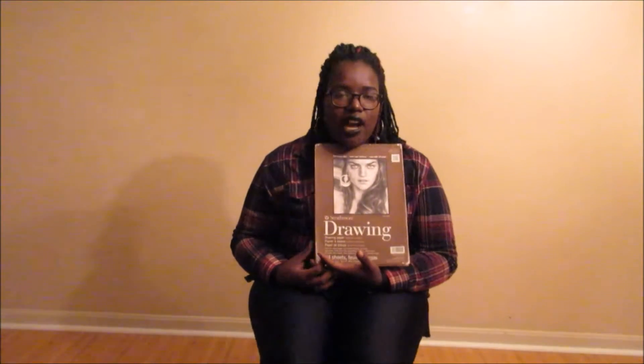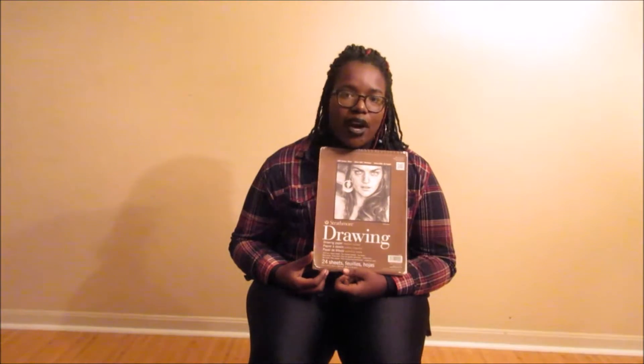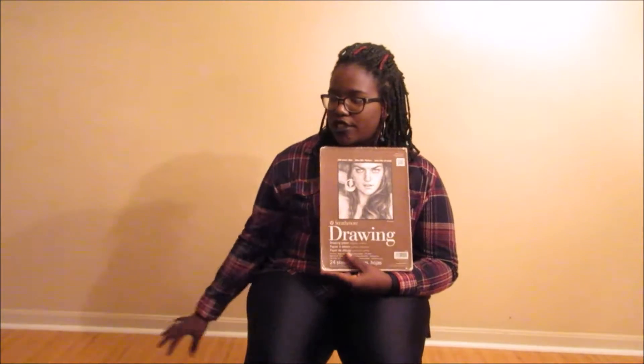And then the last thing is my sketchbook. Because I always seem to be able to draw better at school, so I keep my sketchbook with me in my bag so that I can draw whenever it's possible.